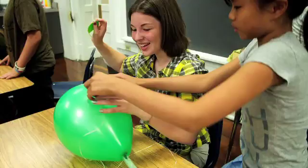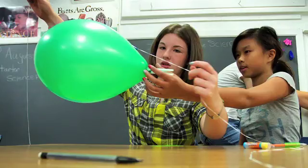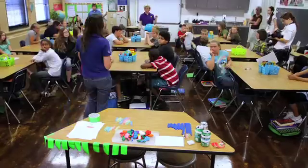The goal we gave them in the beginning was to make their balloon race the fastest. Then they got to design the experiment themselves on how they wanted to do that. We wanted it to go smoother, and since fishing line is slick, we thought that would help it go faster.